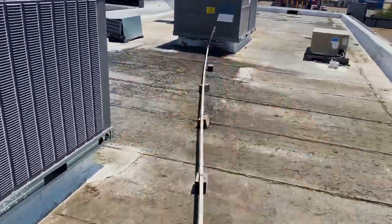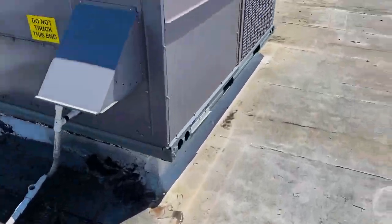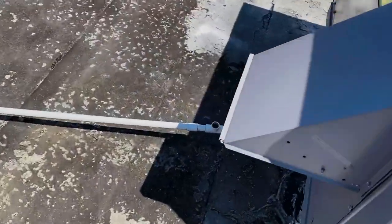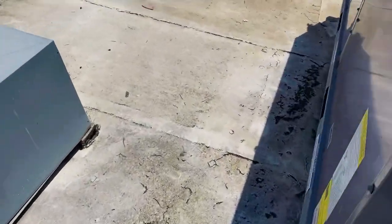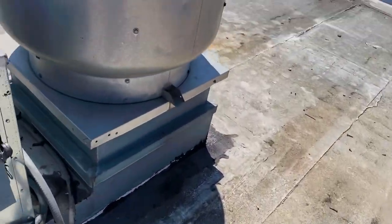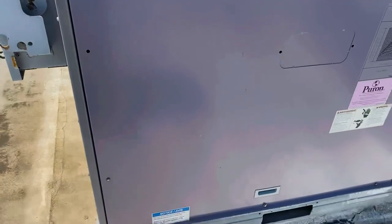They got two carriers here. The one that has issues is the one in the front — I think it's running. The filters look decent. Coming out of the vents we got about 65 degrees, it's not too bad. I think it's just maintenance — I'm gonna clean up, take a look at the coils, probably clean them, check pressures, all that good stuff.